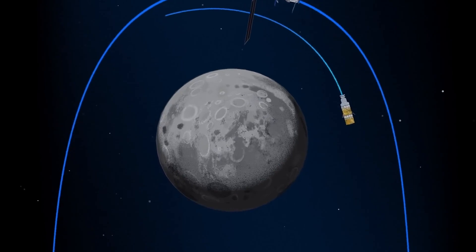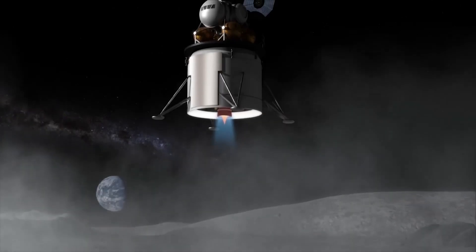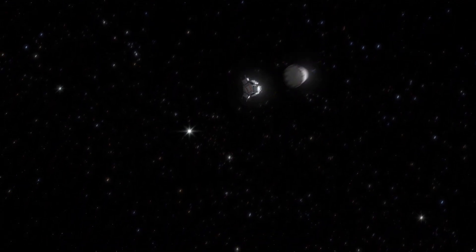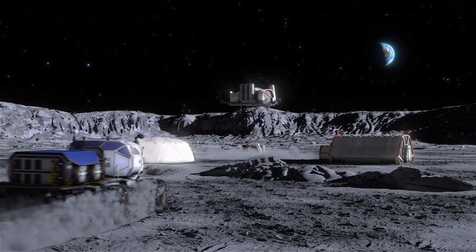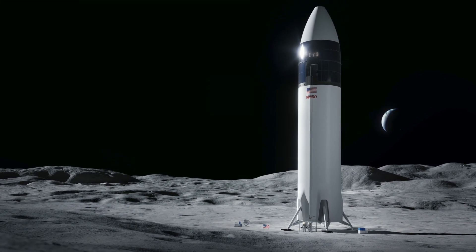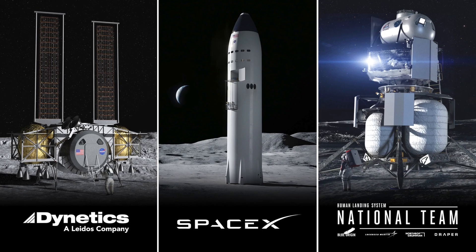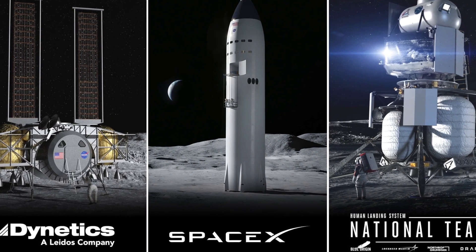But the most important feature by far will be literally a Moon taxi. NASA is calling it the human landing system. Three different private space companies are currently working to develop lunar lander concepts. For example, Elon Musk's SpaceX had an idea of converting their Starship into a Moon lander, but the future of the exact system for the Artemis program still remains unknown.